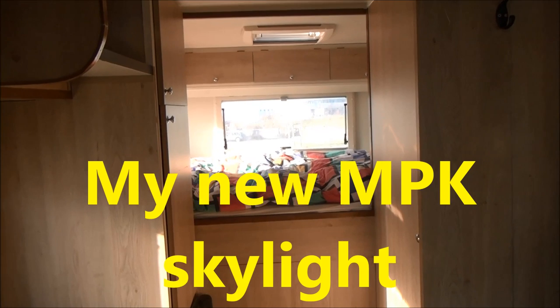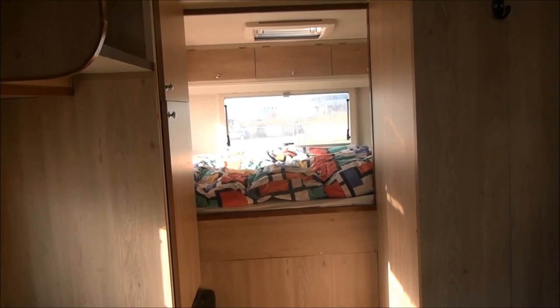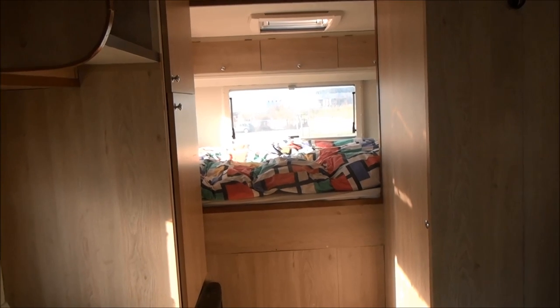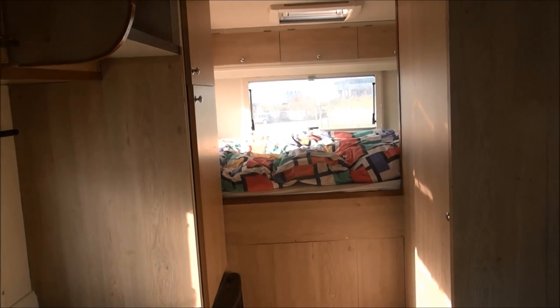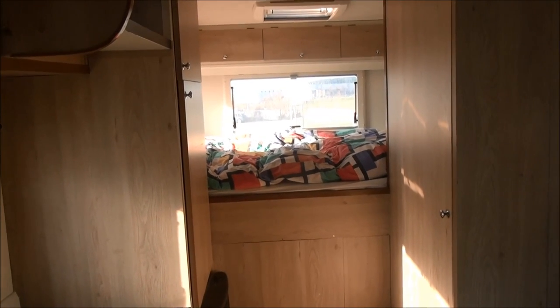Welcome to my campervan. As you can possibly hear, there's a bit of noise outside where I am today — it's the wind. I notice as I've been putting films together, often the wind is so strong you can't hear what I'm saying.